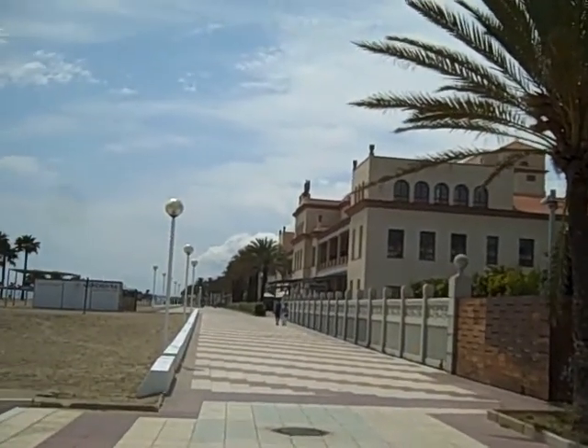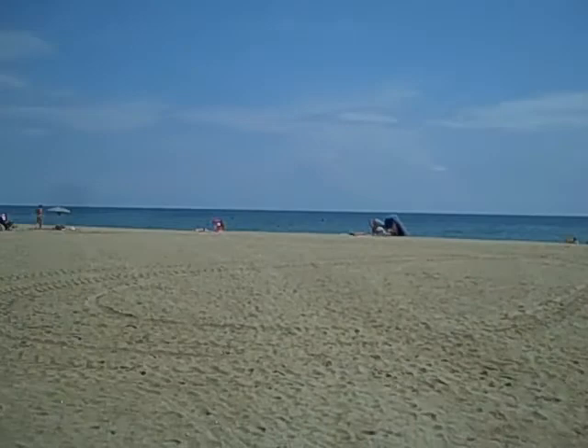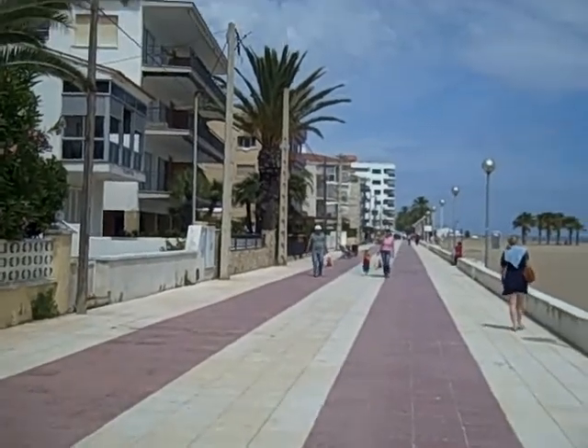There is our hotel, the Meridian Ra Beach. As you can see, it's right on the beach. And they have a beautiful boardwalk area where we plan to grab a bite before our massages.